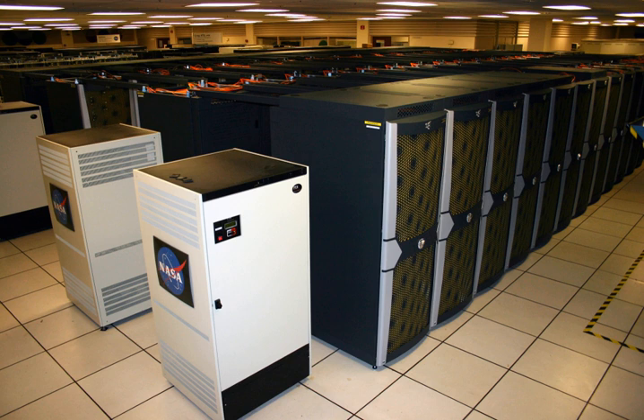In 2012, NASA and partners SGI and Intel began working on the integration of 24 new Altix ICE-X racks with Intel Xeon 8-core E5-2760 Sandy Bridge processors to replace 27 of the original Altix 8200 racks containing quad-core Harpertown processors. With a total of 126,720 processor cores and over 233 TB of RAM across 182 racks, the expansion increased Pleiades' available computing capacity by 40%.